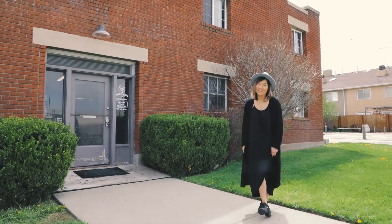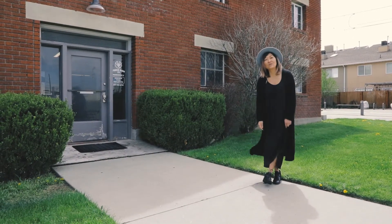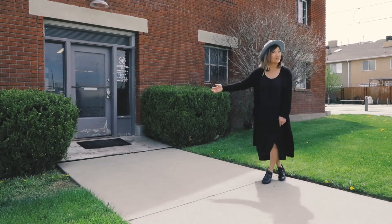Hey guys, this is Ashley with Juxt Creative, and today we are here at Metro on 5th located in Sugar House, Utah. We are going to meet with Lindy Benson, owner of Rush on Metro, a photo studio here in Sugar House. So let's go take a look.